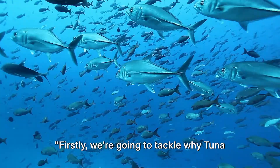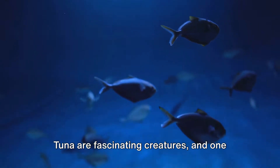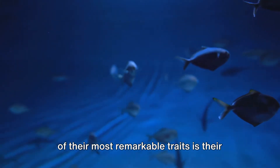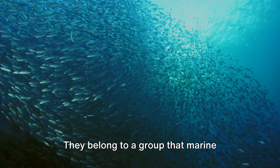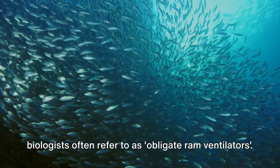Firstly, we're going to tackle why tuna can't stop swimming. Tuna are fascinating creatures, and one of their most remarkable traits is their constant need for movement. They belong to a group that marine biologists often refer to as obligate ram ventilators.